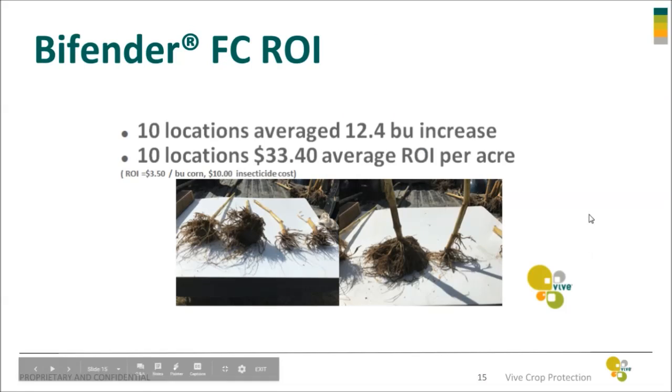On average over 10 locations, we had a 12.4 bushel increase in yield, which equates to a $33.40 return on investment back to the grower. Here are a couple more slides where we dug plants, and you can see the severe root pruning that took place from the plants on the right. You can see even on this plant to the far right the crook stock, which is a classic symptom of plants being affected by root pruning from the rootworm. And you can see even up in the node, well above ground, it was shooting out roots just trying to survive.